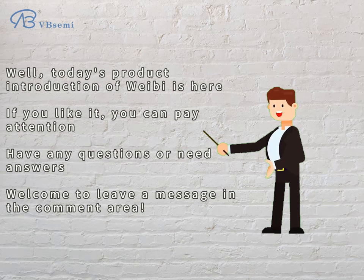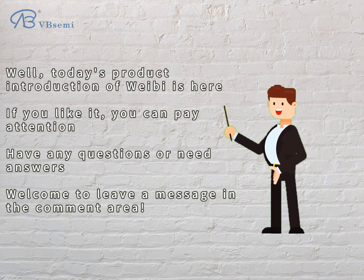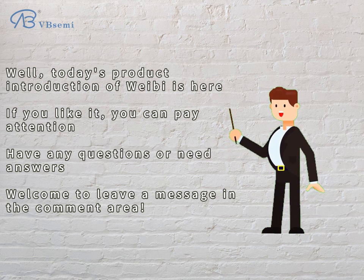Today's product introduction is here. If you like it, please follow us. Have any questions or need answers? Welcome to leave a message in the comment area.